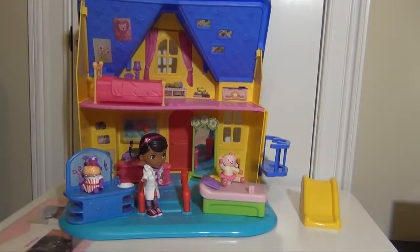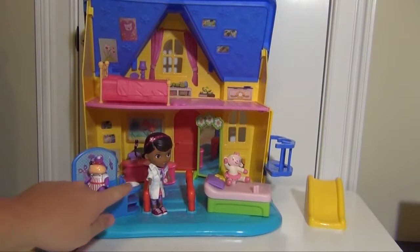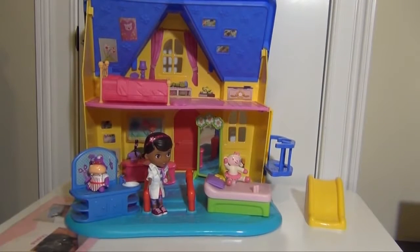Hello everyone. Today we're looking at the Doc McStuffins 'The Doc Is In' clinic. It features Doc McStuffins, Holly, and Lammy in the clinic.